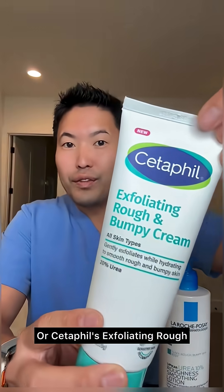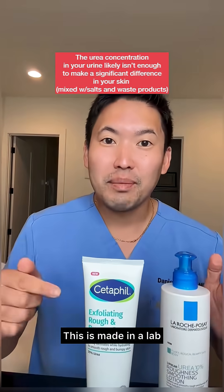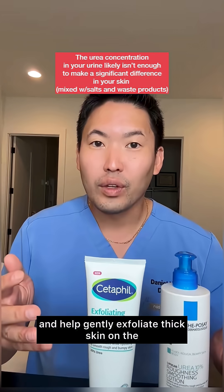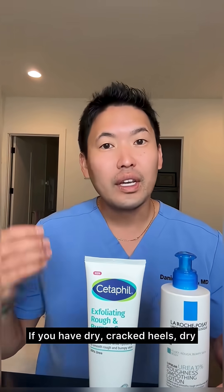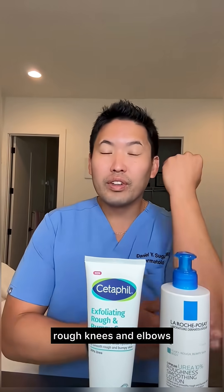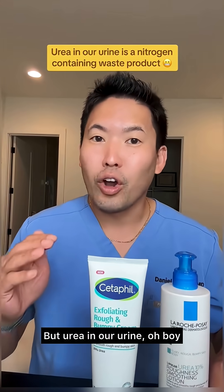Or Cetaphil's Exfoliating Rough and Bumpy Cream with 20% urea — this is made in a lab. It can act as a humectant that draws in water and helps gently exfoliate thick skin on the bottoms of your feet. If you have dry cracked heels, dry rough knees and elbows, these are great products to help with those areas. But urea in our urine?